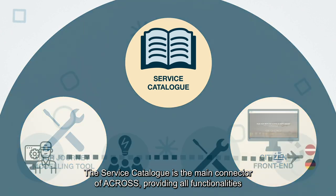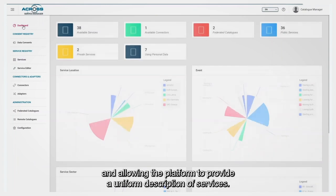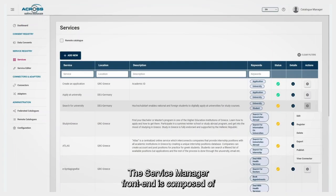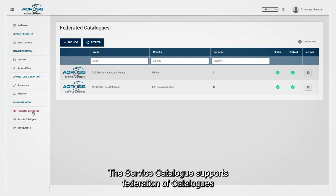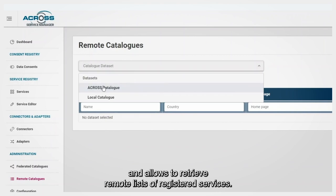The service catalogue is the main connector of ACROSS, providing all functionalities and allowing the platform to provide a uniform description of services. The service manager front-end is composed of multiple sections where the user can manage all the information to support the use of public and private services. The service catalogue also supports federation of catalogues and allows retrieval of remote lists of registered services.